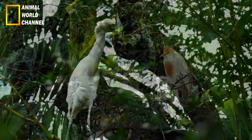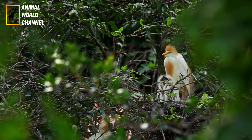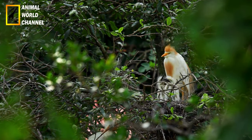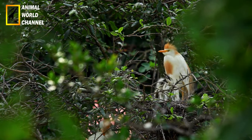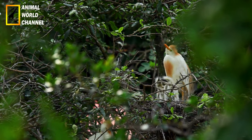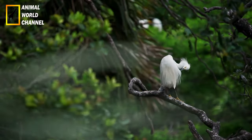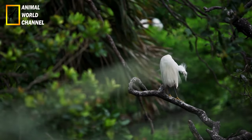Le héron garde-bœuf est originaire des régions tropicales et subtropicales et on le trouve dans une grande variété d'habitats humides tels que les marais, les rizières, les prairies inondées, les bords des lacs, les estuaires et les pâturages. Il est souvent associé à des zones où le bétail se trouve, car il y trouve une source abondante de nourriture.